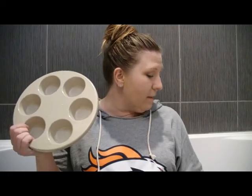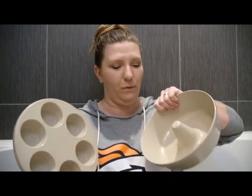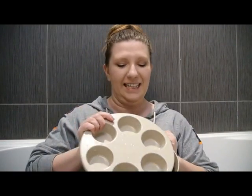Stay tuned — I've got lots of really cool videos coming up. Next, I'm going to try baking in the microwave with these cool 80s microwave baking pans. Let me know if there's anything in particular you want to see or want me to try out, and I'll give it a shot.